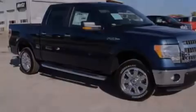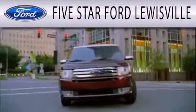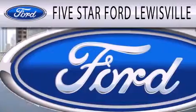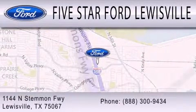Call or visit us right now and arrange your test drive today. Five Star Ford Lewisville is dedicated to doing everything possible to ensure that the experience you have selecting your next vehicle is as pleasant as possible. We are located at 1144 North Simmons Freeway in Lewisville.